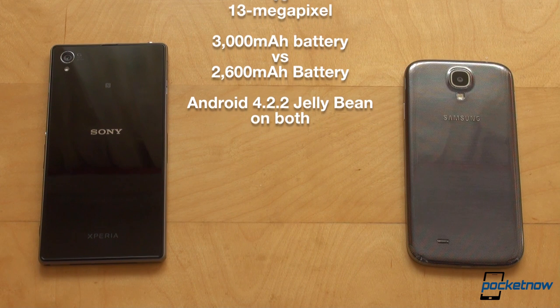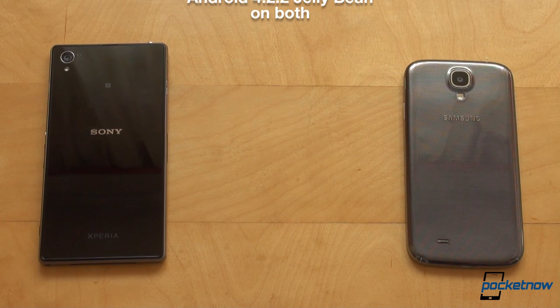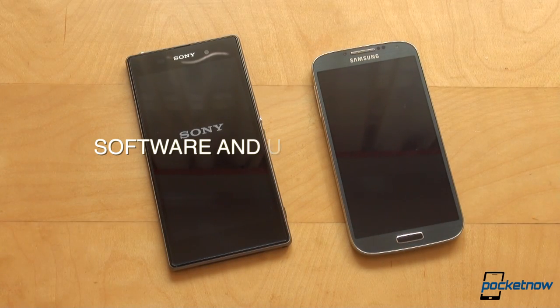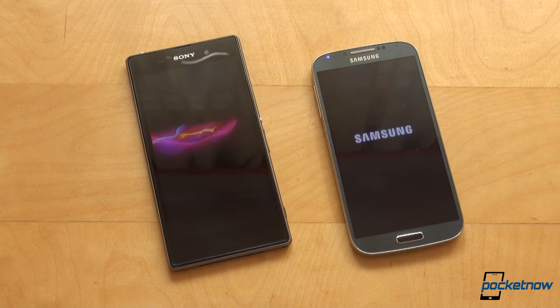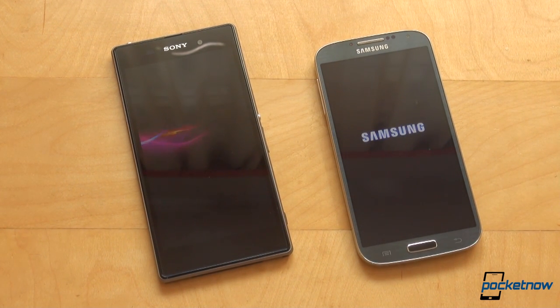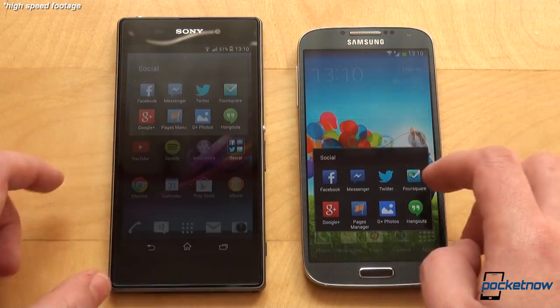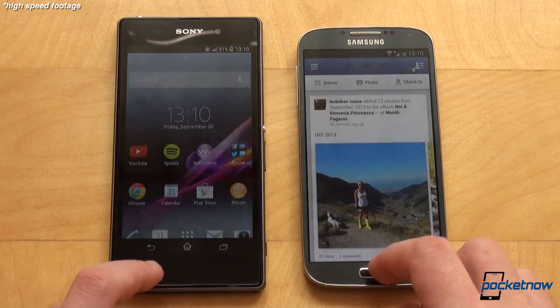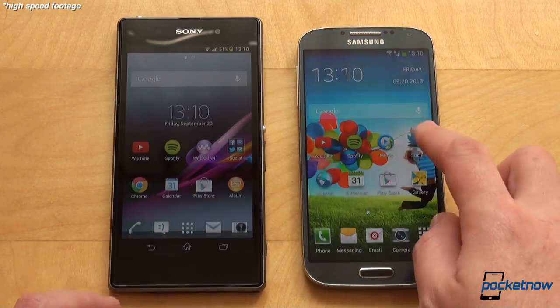Android 4.2.2 Jellybean operates on both of these devices, and both platforms have their custom user interfaces on top. We'd say the playground is level, but still there are many differences. Neither of the two is inferior, which is just normal — we've reached a moment when both hardware and software deliver fluid, snappy performance. There's no real need to compare app launch times side by side, but we did it anyway and found that while both are extremely snappy, they go back and forth — sometimes the Z1, sometimes the S4 is faster, by a hair, which is negligible.